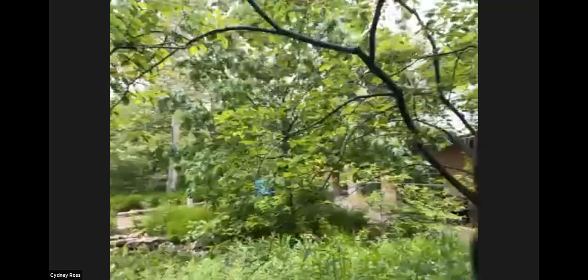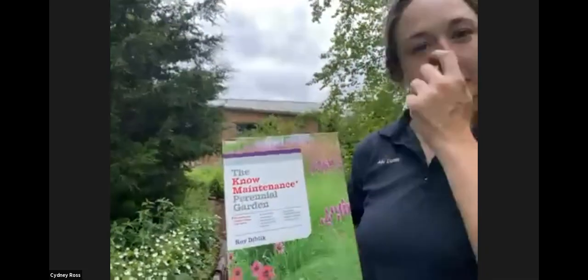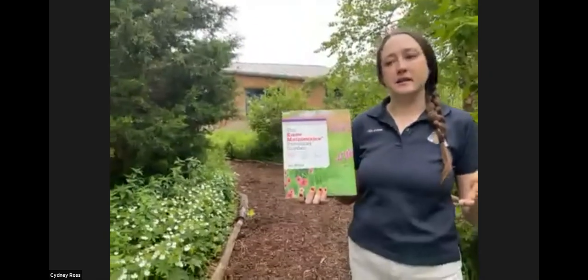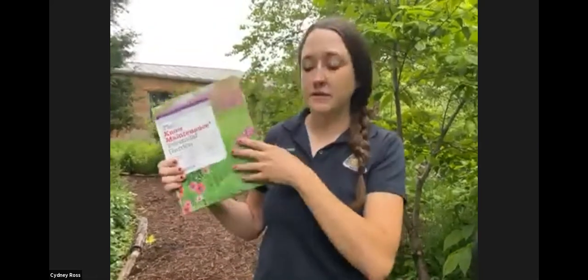Before we begin, we have a book we want to talk about. It's all about how to maintain your perennial garden. Our book this month is The No Maintenance Perennial Garden. It's all about getting to know your plants and what works in your region — how native plants act in more formal settings and design spaces. It's got some great layouts and information about native plants. It does use a bit of cultivars, which we don't typically recommend, but there's a lot about true natives in here too.